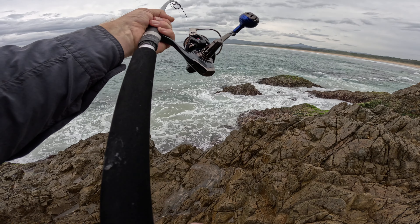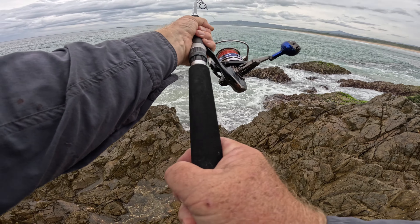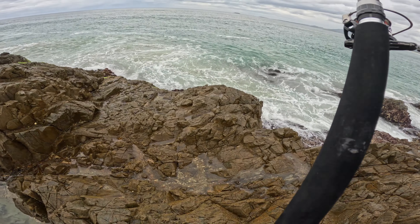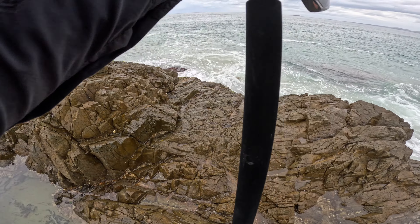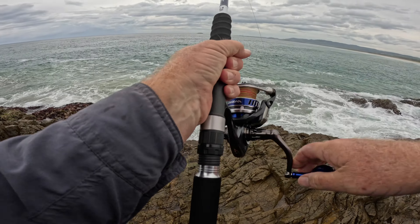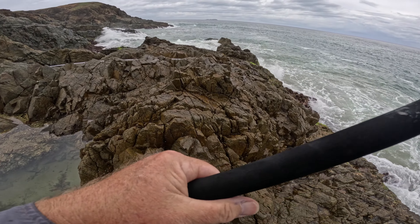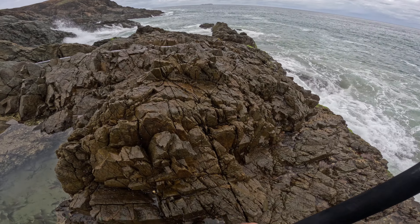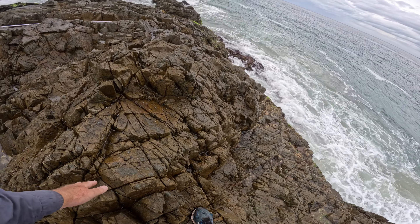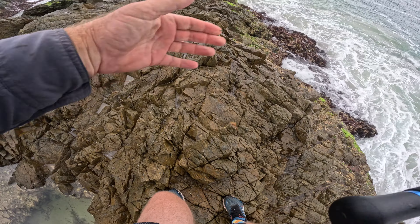I think it's a barra. Okay, the gaff's over here so I've got to work my way around. The annoying bit is there were three guys here fishing for taylor — they left five minutes ago. So I've got to get around here. Alright, forget the fish, focus on my feet.